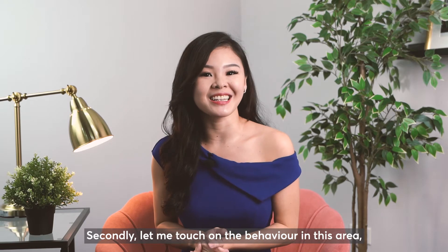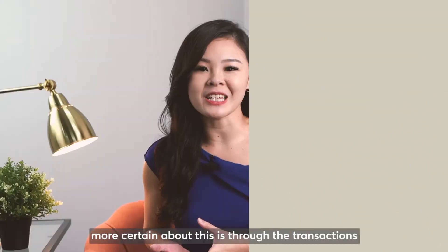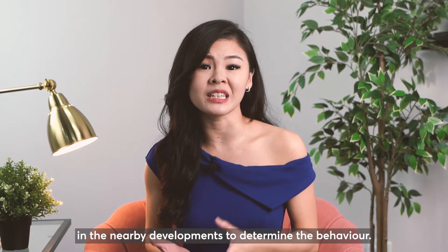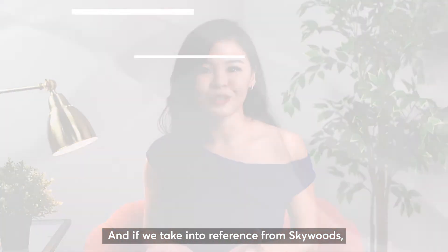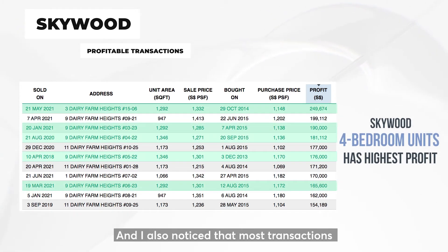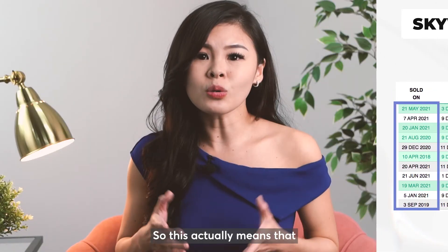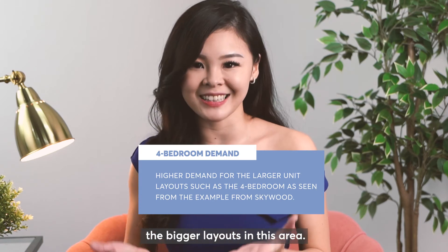Secondly, let me touch on the demand behaviour in this area. The only way we can be more certain is through transactions in the nearby developments. Taking reference from Skywoods, the most profitable unit type is mostly the 4 bedroom, and most transactions happened very recently within this year. This actually means that demand is more geared towards the bigger layouts in this area.